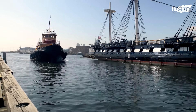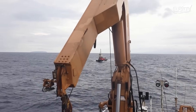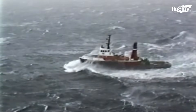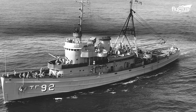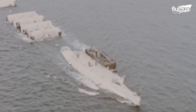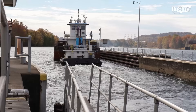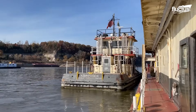Tugboats come in various forms based on their duties: harbor, ocean-going, and river tugs. Ocean-going tugs, or sea tugs, are built to tow vessels over long distances and endure open sea conditions. A key example is the USS Tawassa, a 1,255-ton, 205-foot-long fleet tug that assisted in towing a nuclear depth charge during Operation Wigwam in 1955. Depending on the mission, these tugs use wire cables or synthetic ropes for towing. There are also specialized tugs like notch tugs and integrated tug barge (ITB) units, which are designed to fit into barges for efficient pushing, especially on inland waterways.